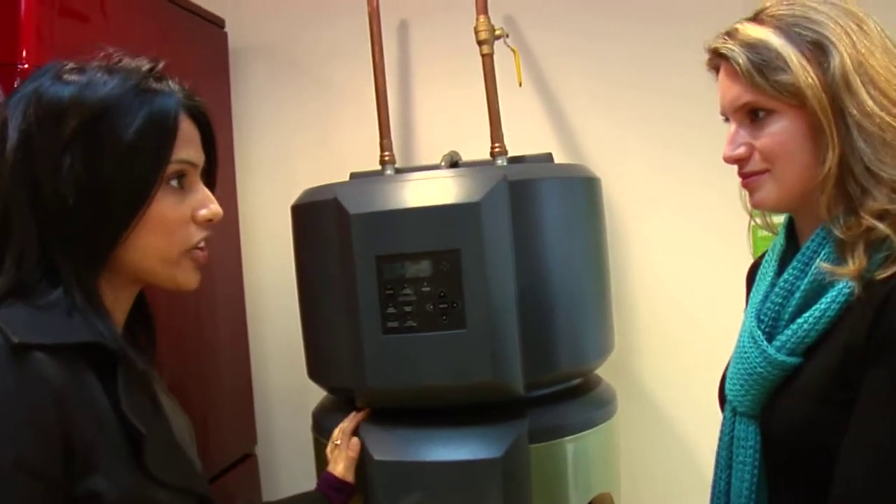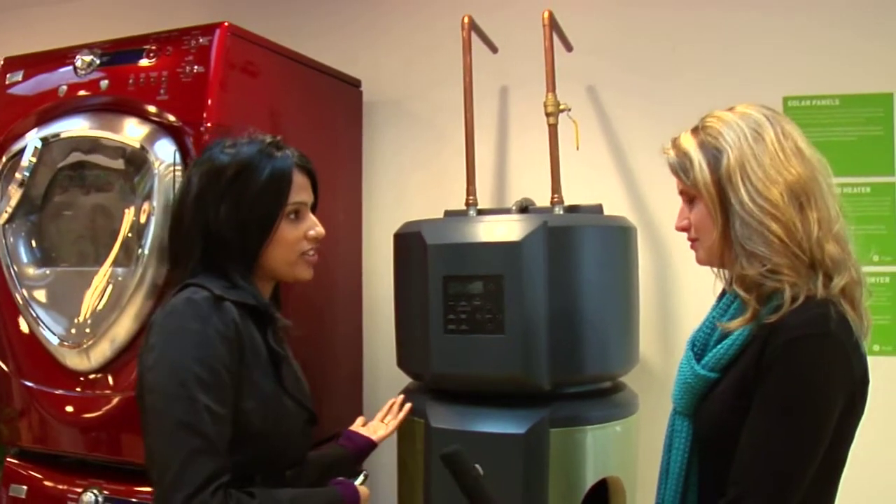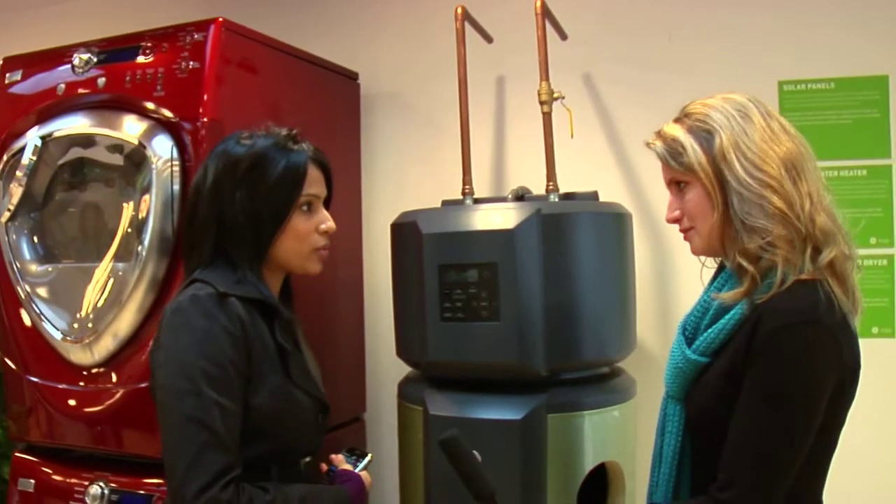This is a really neat appliance — this is a hybrid water heater. What it does is it takes heat from the air, transfers it to the water in the tank, and that's how it partly heats the water in your tank.